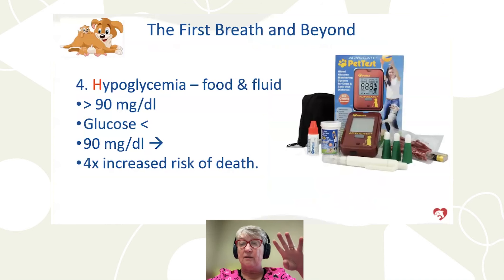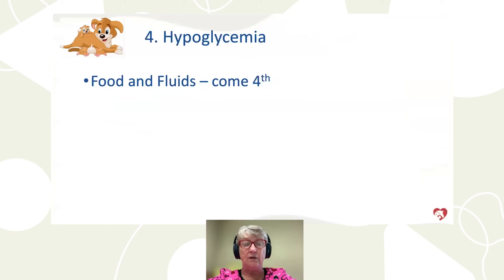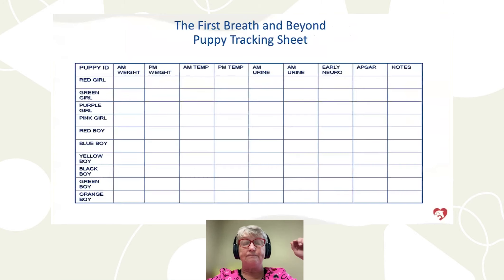Fourth is hypoglycemia — blood glucose. I don't routinely check glucose on normal puppies that are gaining weight, thriving, with good color and movement. But for sick puppies, you can do a blood glucose test by sticking the foot pad. If you have a glucometer for a diabetic family member, you can use the same dipsticks. There's also a device called the PET test designed for measuring glucose in puppies. Blood glucose should be at least 90 mg/dL. A hypoglycemic puppy has a fourfold increased risk of death.